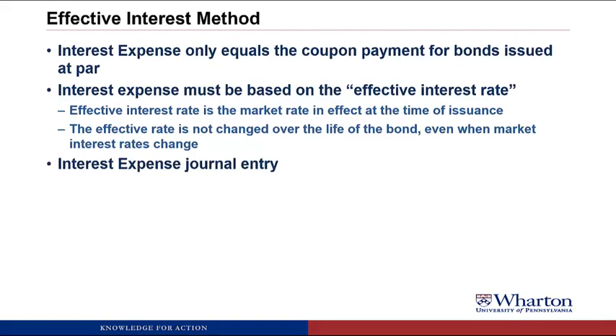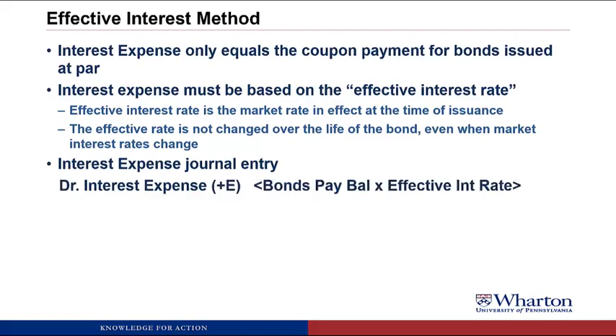The format for the interest expense journal entry is as follows. We debit interest expense — the dollar amount equals the balance in bonds payable at the beginning of the period times the effective interest rate. The credit to cash is the coupon payment: the face value times the coupon rate. These are only equal when the face value equals the bonds payable balance and the coupon rate equals the effective interest rate — which is only the case when the bond is issued at par.